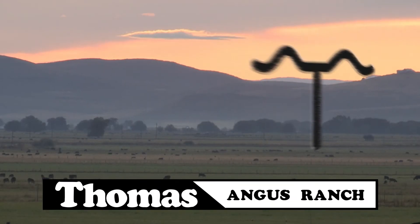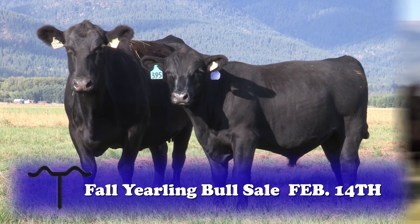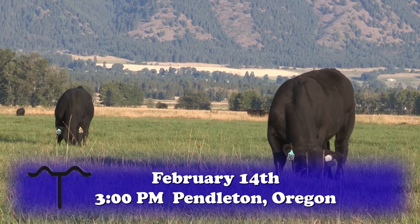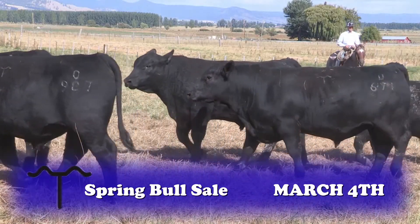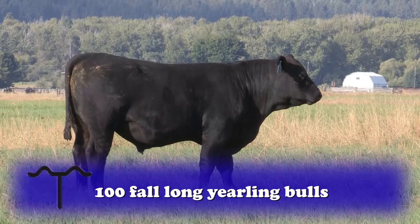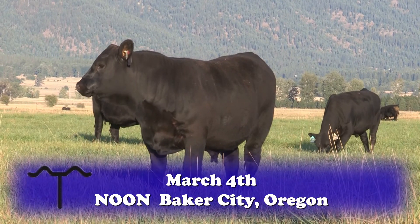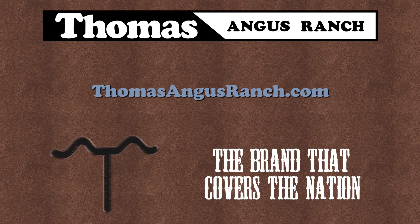Thomas Angus Ranch brings you 120 fall long yearling bulls on February 14th and 400 head on March 4th. Thomas Angus Ranch at LGW starts at 3 p.m. on February 14th in Pendleton, Oregon, selling bulls sired by Hoover Dam, Kenealy Thunder, and more. The Thomas Angus Ranch Spring Bull Sale on March 4th offers 100 spring yearling bulls, 100 fall long yearling bulls, and 200 bred females that excel on the range, in the feedlot, and on the rail. The March 4th sale starts at noon in Baker City, Oregon. Don't miss your chance to put the right genetics in your herd. Thomas Angus Ranch, the brand that covers the nation.